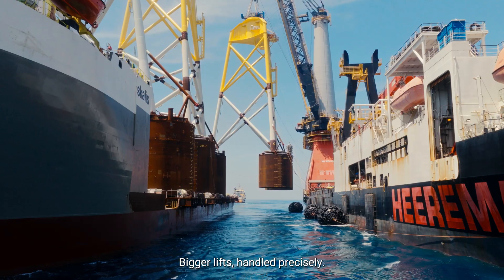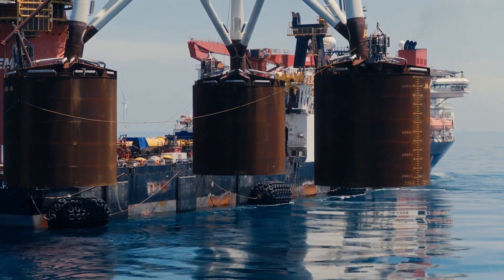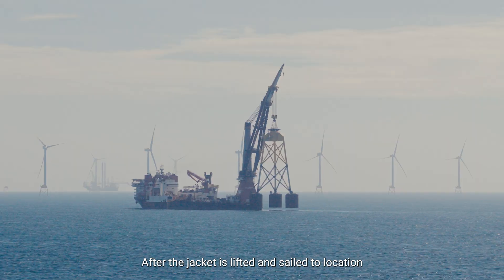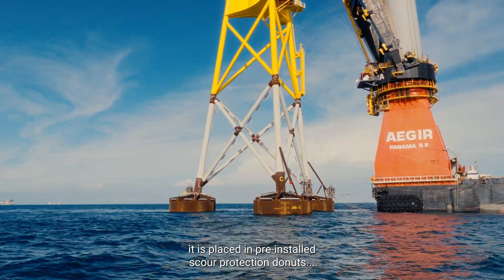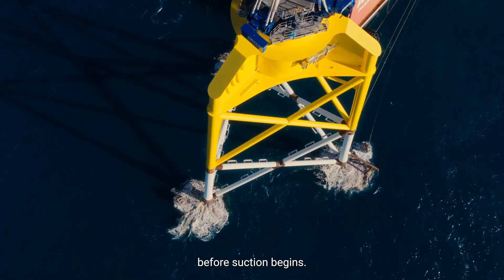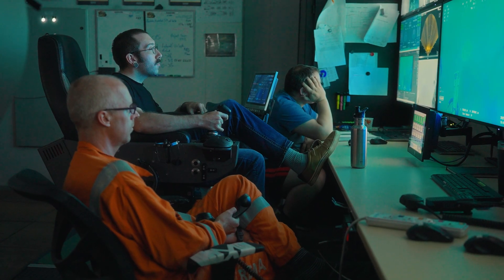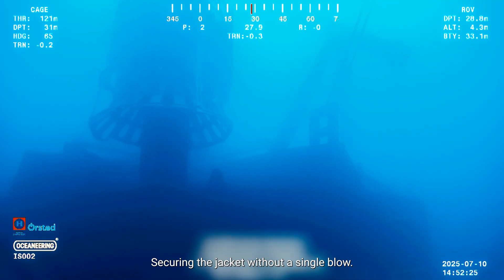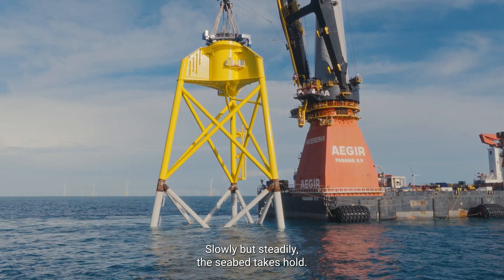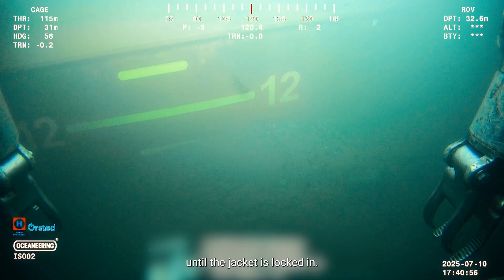Bigger lifts, handled precisely. After the jacket is lifted and sailed to location, it is placed in pre-installed scour protection doughnuts, resulting in tight position and heading tolerances before suction begins. Pumps remove the water; pressure does the rest — securing the jacket without a single blow. Slowly but steadily, the seabed takes hold, millimeter by millimeter, until the jacket is locked in.